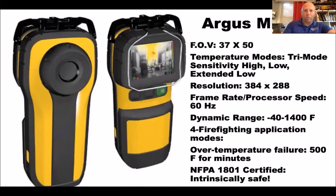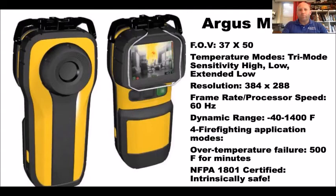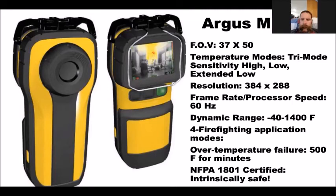This camera has tri-mode sensitivity — I told you I'm not a big fan of that — but one thing they did differently and smartly: they don't change the temperature bar. It always says zero to 2,000 degrees. What changes is the triangle in the upper left corner. If you don't see a triangle, you're in high-sensitivity mode, zero to 300 degrees. When you see a green triangle — 'you need to stay low,' as my friend Joe DeVito says — you need to stay low and be flowing because everything in front of you is at least 300 degrees.